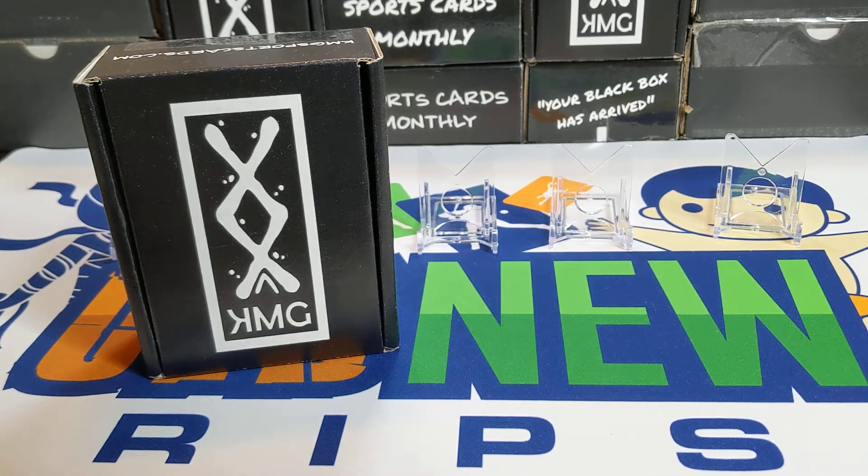Hey everybody, welcome back to Something Old Something New Cars. I'm Lance, and today we are ripping open the KMG box. I've gotten a few of these before — I used to have a subscription when they were doing subscriptions, and I like to pick one up once in a while off eBay.